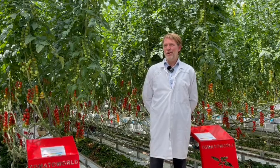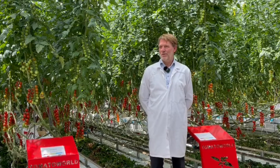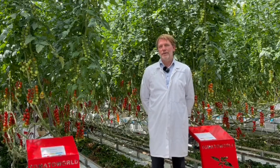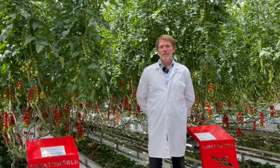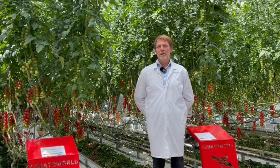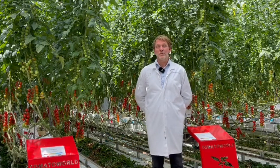Here in the field lab in Tomato World we are working together with different partners on the future of tomato cultivation. Our contribution here is that we use our sensors, and together with the team of Tomato World and the partners here, we are working on a digital revolution in tomatoes.